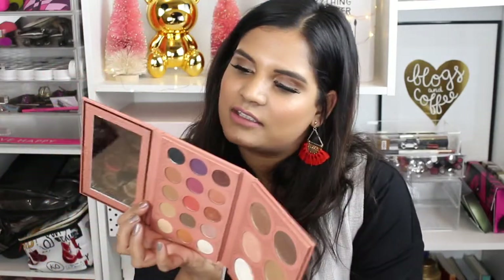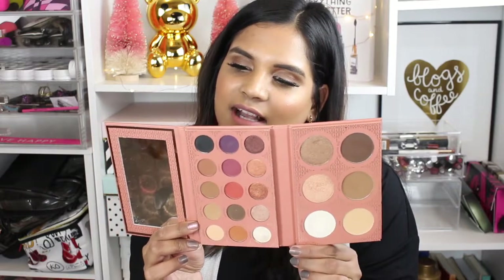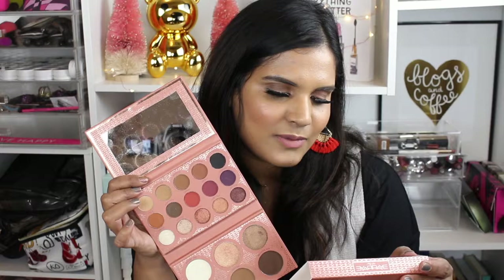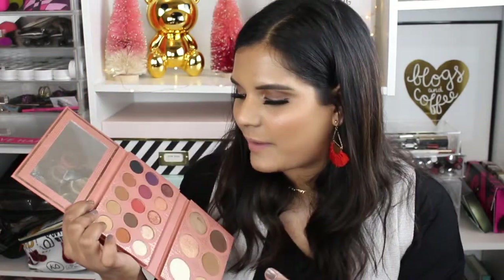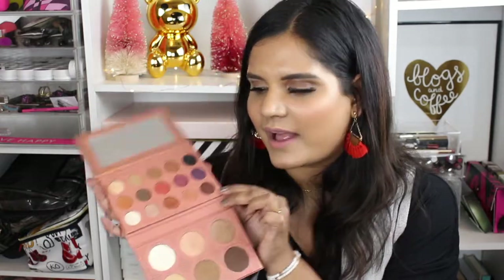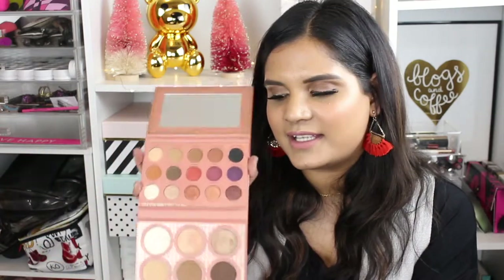The total net weight of the palette is 1.16 ounces, which is 33 grams. I honestly have never finished an eyeshadow palette so I don't put too much thought into the amount of product. The highlighters and contours are noticeably bigger than the eyeshadows — about the size of the ColourPop eyeshadow pans. There are 15 matte and shimmer shadows in a silky blendable formula with rich color payoff, plus three contours and three highlights.